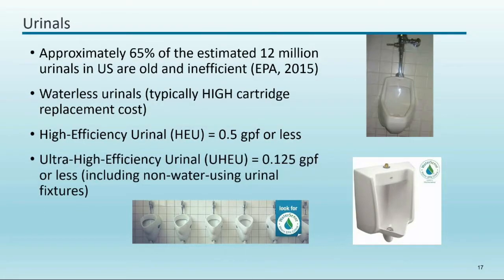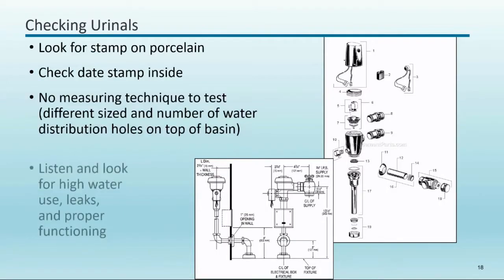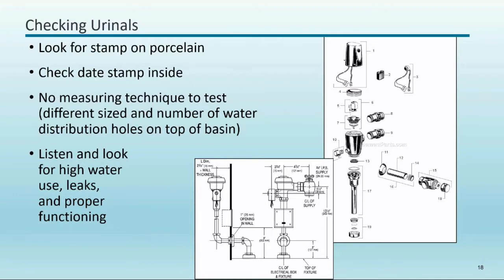For urinals: we have a long way to go — many old ones remain in the US. Waterless urinals work well in the field, but be careful in high-traffic areas because you'll burn through expensive cartridges quickly. They work well in low-to-medium traffic settings; for high-traffic areas I'd recommend a pint urinal instead. There's no official quantitative way to test urinals due to variations in hole count and size, but do check the date stamp and actually flush it — don't ignore it.